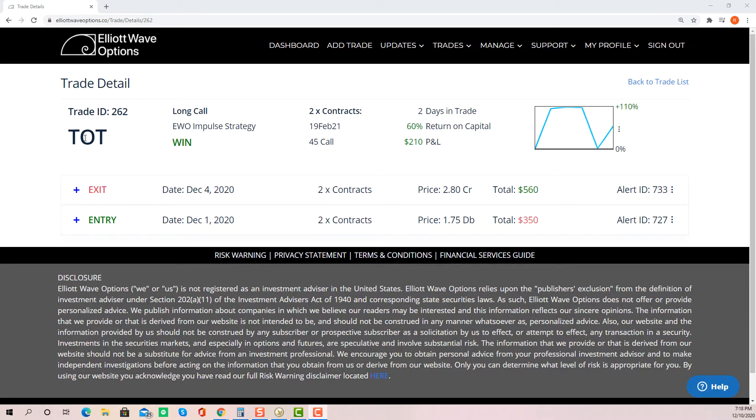Our indicators had shown that the two best performing sectors at the moment were the financials and energy. So we wanted to be in those spaces, and when Total came up in our search results we were excited to send out an alert to our subscribers. As you can see, we returned 60% in just two days.